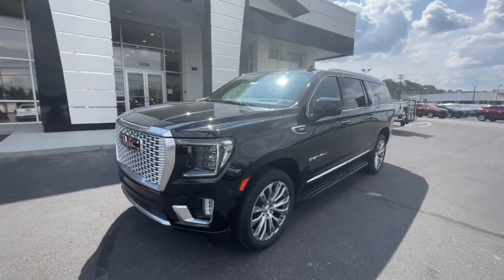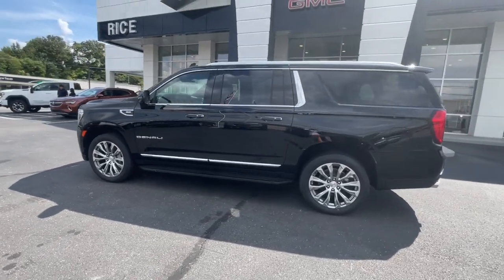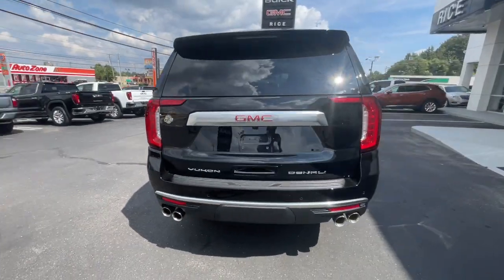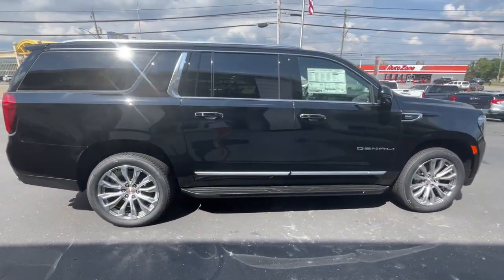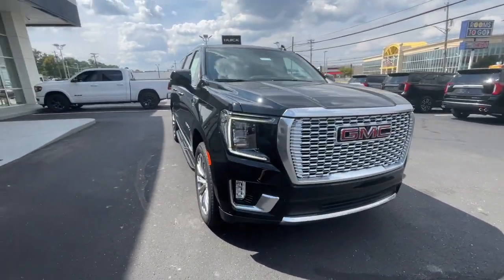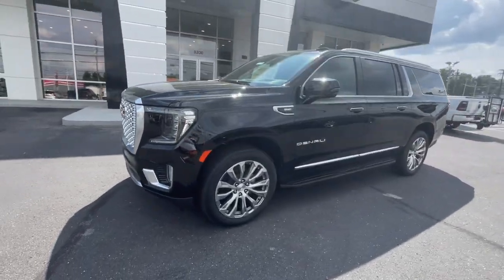Get into the 2023 GMC Yukon XL. This exceptional Yukon XL delivers rugged performance, refined comfort, and plenty of room for passengers and cargo thanks to its extra-long wheelbase. Your options for towing and road tripping are wide open in this full-size SUV with an oversized appetite for adventure.